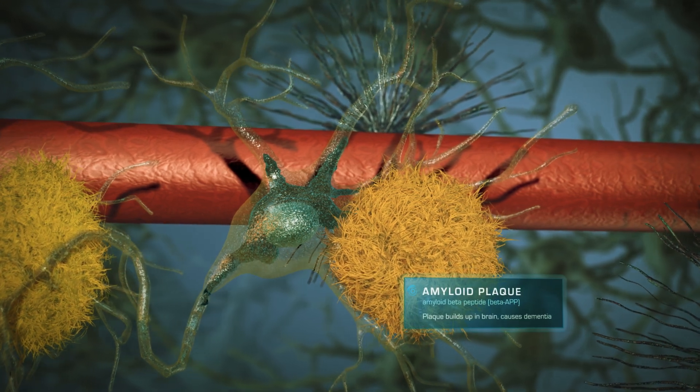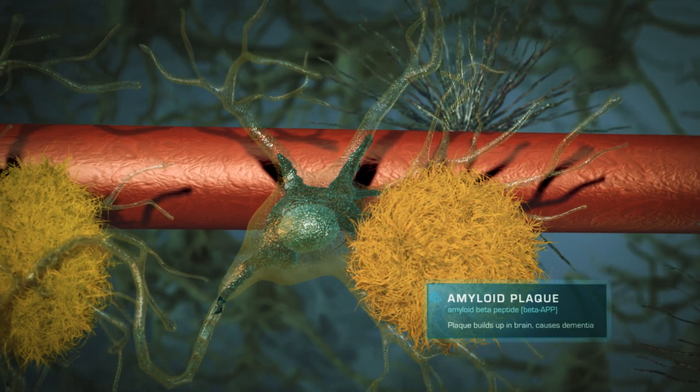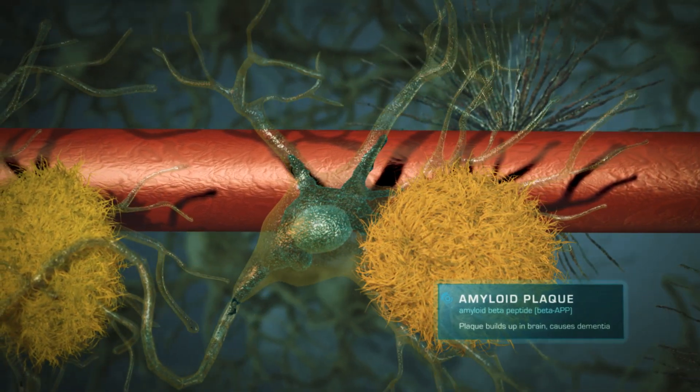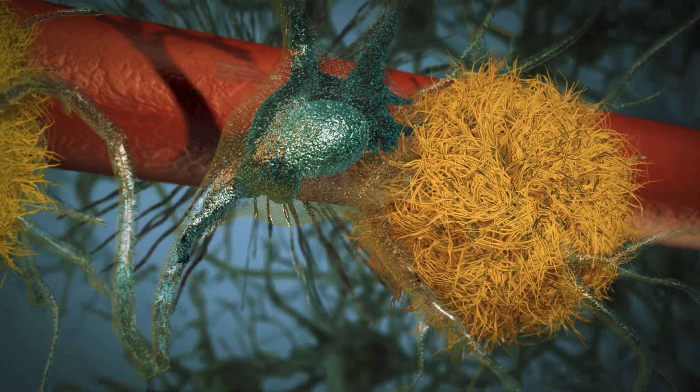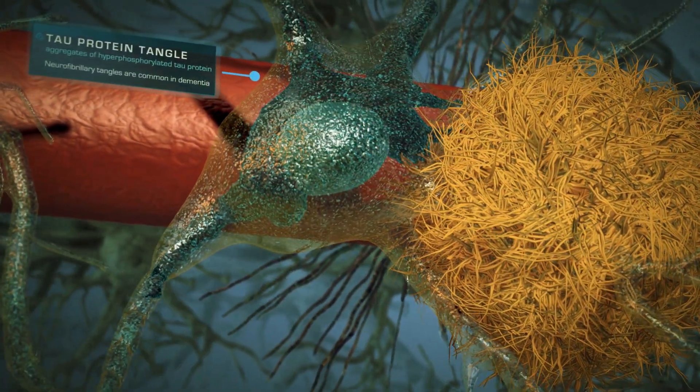In the brain of a person with Alzheimer's disease, you'll see clusters of toxic amyloid beta plaques building up between nerve cells or neurons. And inside neurons, tau proteins clump together, causing cell death.